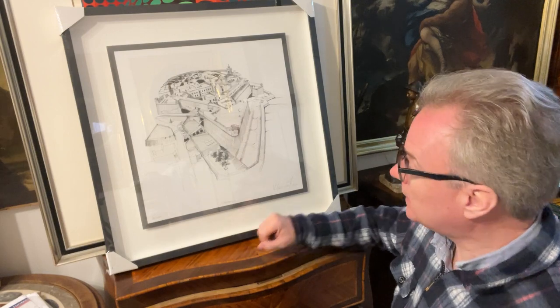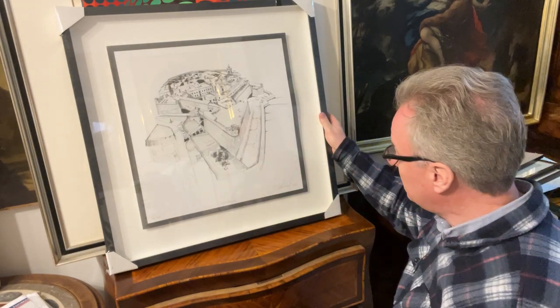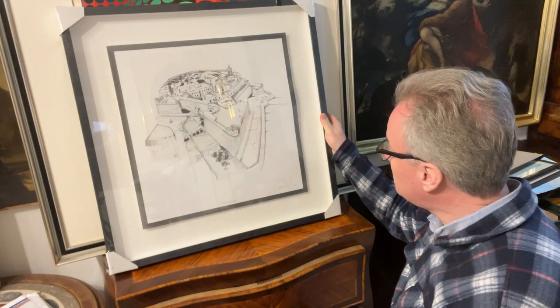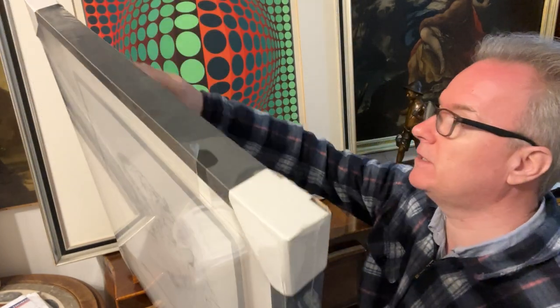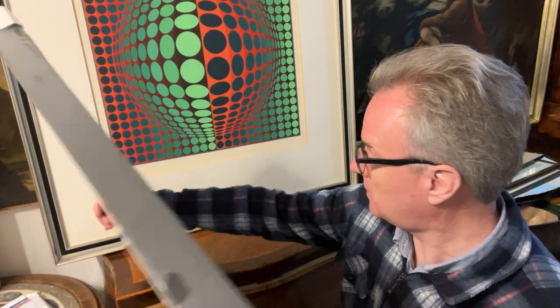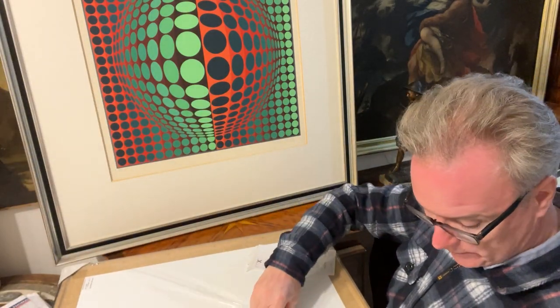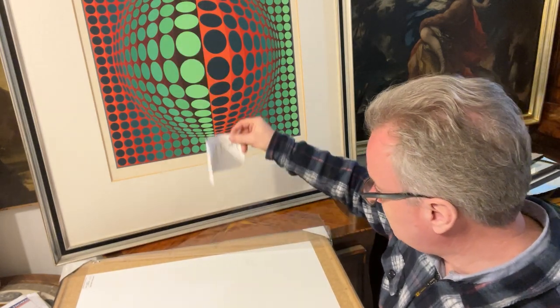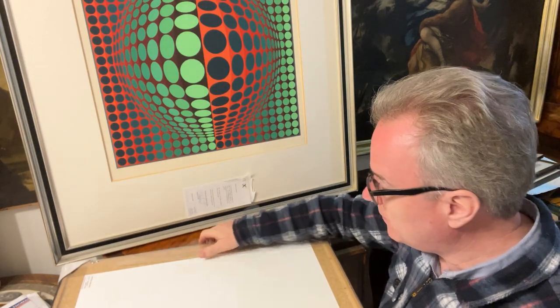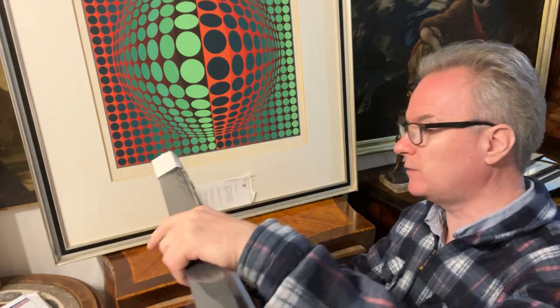It is signed and it is dated 2016. We're going to unpack it because it comes from the framers. We had it framed in this box frame and we kept the tag which came with the print, which we bought when it was not framed.